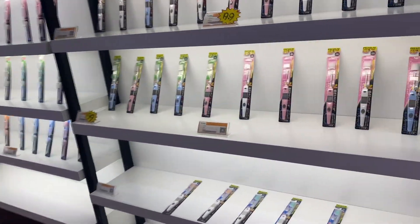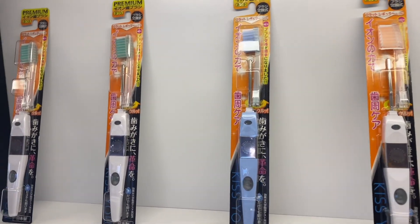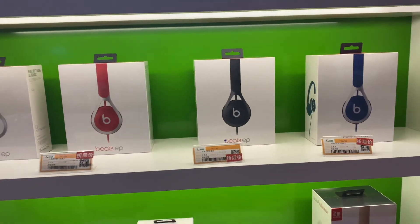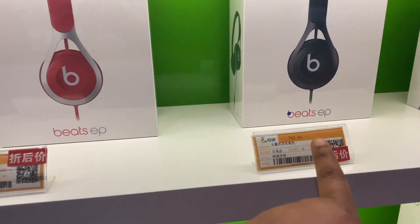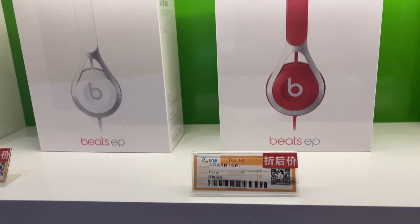Electric toothbrushes — these are Japanese products. This is also a Japanese product. It's cheap; it's only the head that needs to be changed. Beats headphones — oh yeah, I like this. Is this price in RMB? Yes, everything is in RMB. 762 RMB.